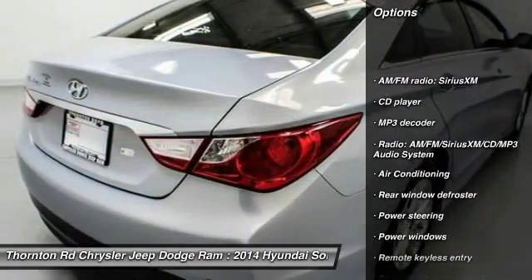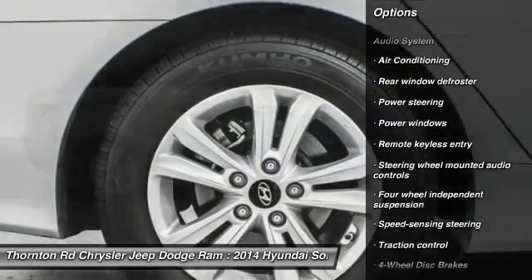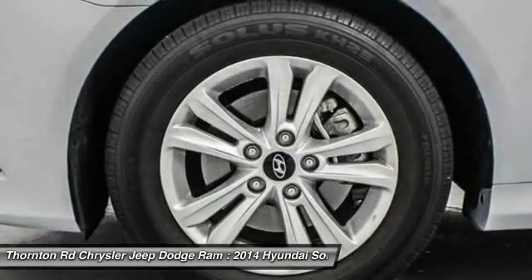Traction control, dual airbags, air conditioning, front power steering, four-wheel disc brakes, center armrest, power windows, security system, CD player, rear window defroster.